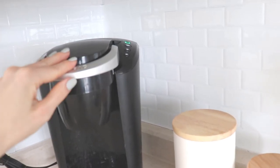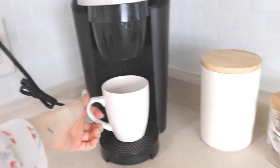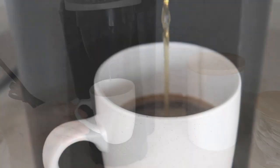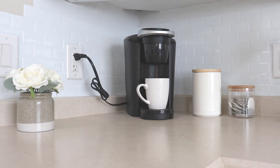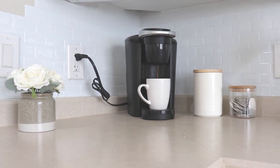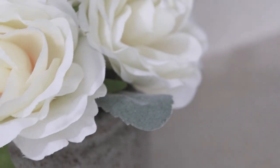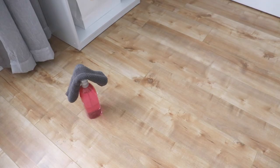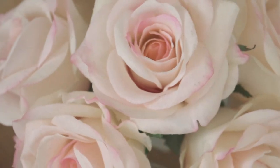Good morning guys and welcome back to my channel. Today I was inspired to do a little spring cleanup and organization of the shelf in my bedroom, and I wanted to choose a few spring perfumes to put on my tray. I've been really getting into the spring spirit lately because it is finally nice weather — we are finally out of winter.